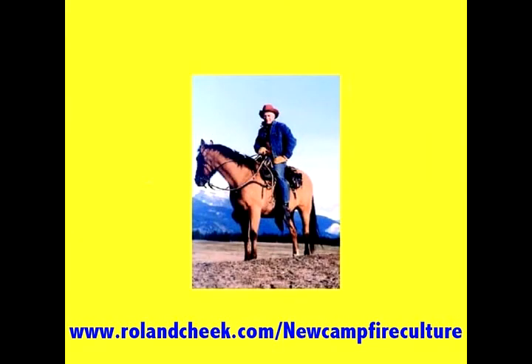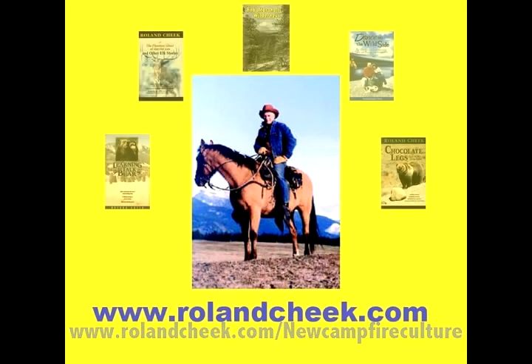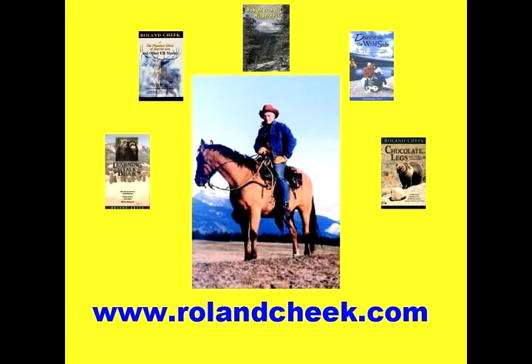Be advised that from time to time I'll be doing an audio special on outdoor topics with which Jane and I are most familiar. These specials will be add-ons to our regular Tuesday Campfire Culture blog. Perhaps you'll want to bookmark this site for future reference. And if you find the specials as interesting as Jane and I hope you will, we're trusting you to tell your internet friends — perhaps send them the link. My website is worth visiting too. That's where you'll find our bookstore with a baker's dozen of Roland's books.